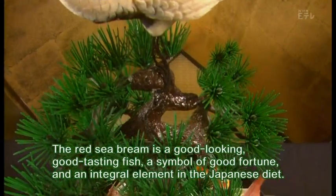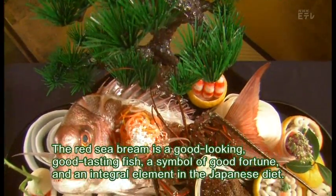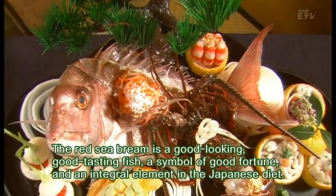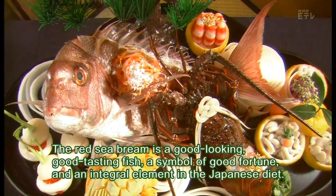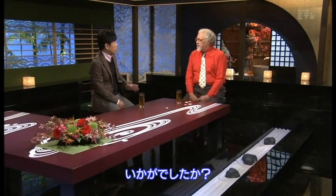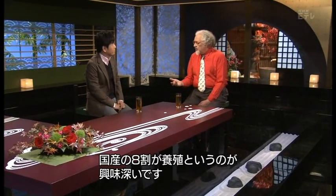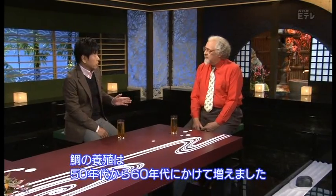The Red Sea bream is a good-looking, good-tasting fish — a symbol of good fortune and an integral element in the Japanese diet. Stuart, any comments on the video? Well, it was interesting to learn that 80% of domestic Red Sea bream are now farmed. Yes, that's been steadily increasing since the 1950s and 60s, so it's now possible to acquire the fish at more reasonable prices.